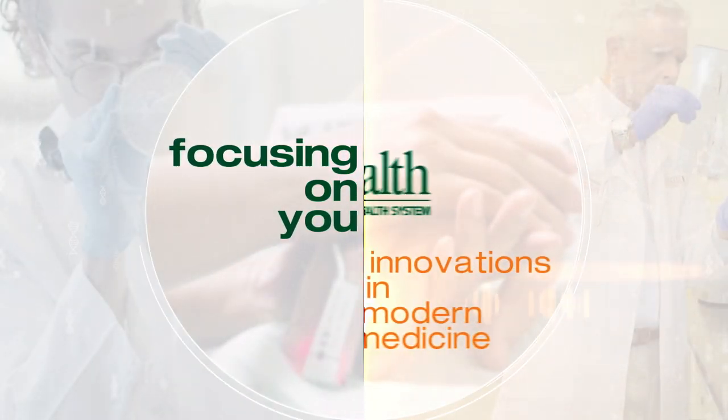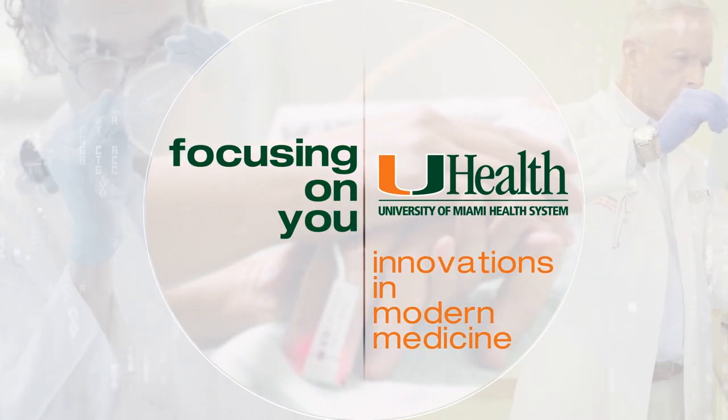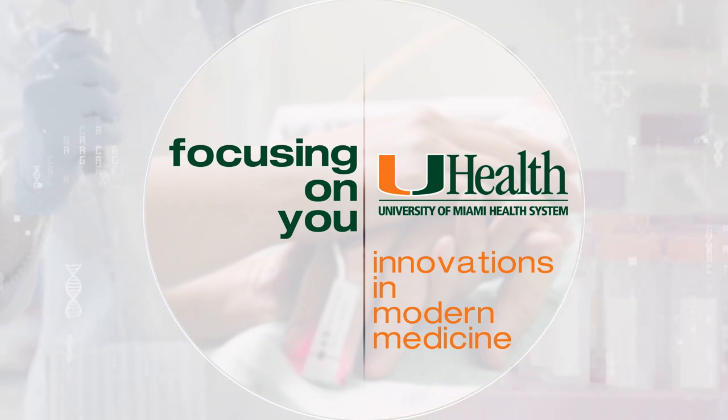Focusing on you — innovations in modern medicine, from your team of experts at UHealth, the University of Miami Health System.